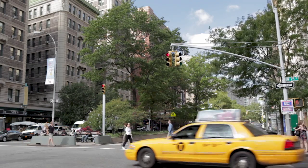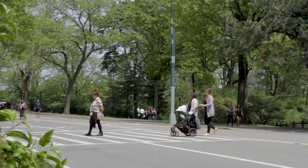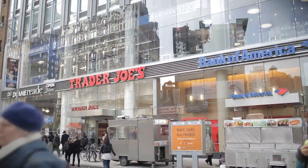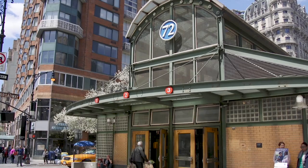Arguably the best Upper West Side location, with easy access to Central Park, Riverside Park, Lincoln Center, great shopping and restaurants. The express subway lines 2 and 3 and Citi Bike are right on the corner.